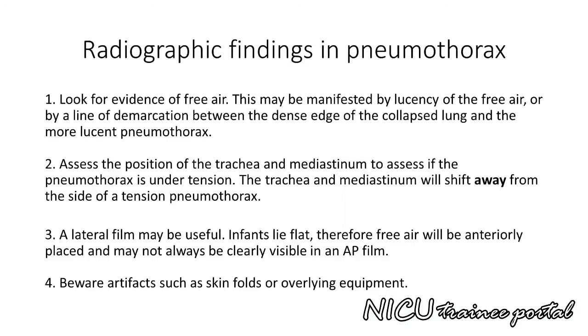When assessing a chest X-ray for pneumothorax, look for evidence of free air. This may be manifested by an overall lucent appearance of the lung field compared to the contralateral side, or by a line of demarcation between the dense edge of the collapsed lung and the more lucent pneumothorax. The chest X-ray may confirm physical exam findings including decreased breath sounds and transillumination of the affected hemithorax. Assess the position of the trachea and mediastinum — they will shift away from the side of a tension pneumothorax. A lateral film may be useful, as free air is anteriorly placed in supine infants and may not always be visible on AP film. Be aware of artifacts such as skin folds or overlying equipment which may mimic the appearance of a pneumothorax.